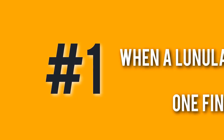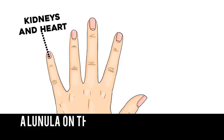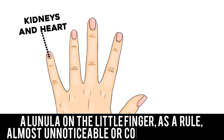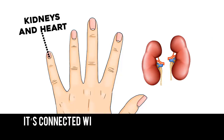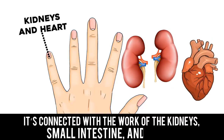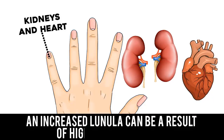Number 1: When Lineula Changes on One Finger. A lineula on the little finger, as a rule, should be almost unnoticeable or completely absent. It's connected with the work of the kidneys, small intestine, and heart. An increased lineula can be a result of high blood pressure. The ring finger is responsible for the work of the reproductive and lymphatic systems. A barely visible lineula can hint at digestion problems.